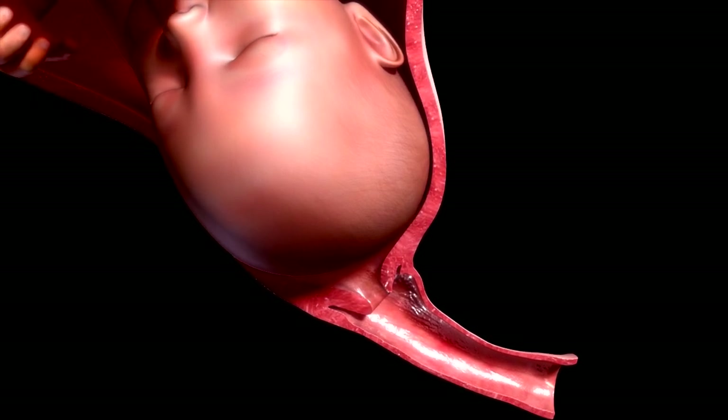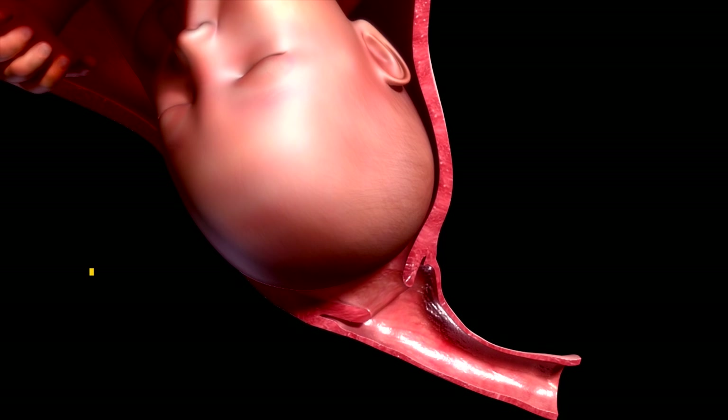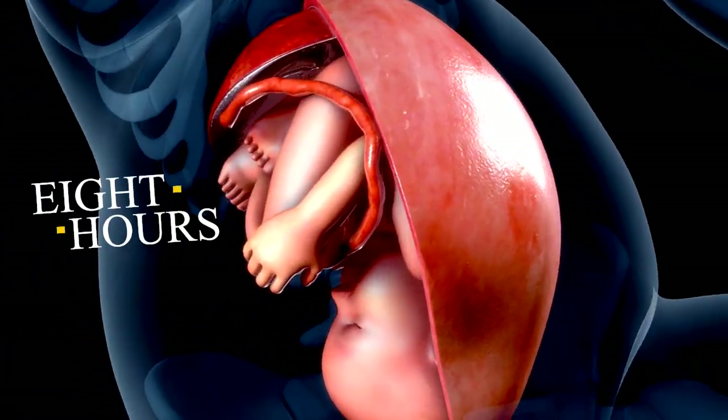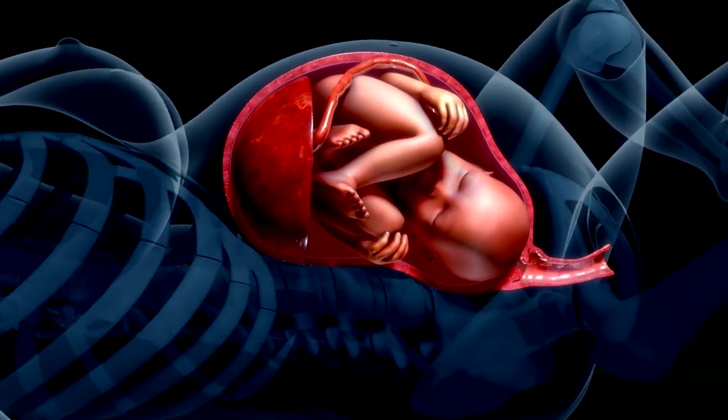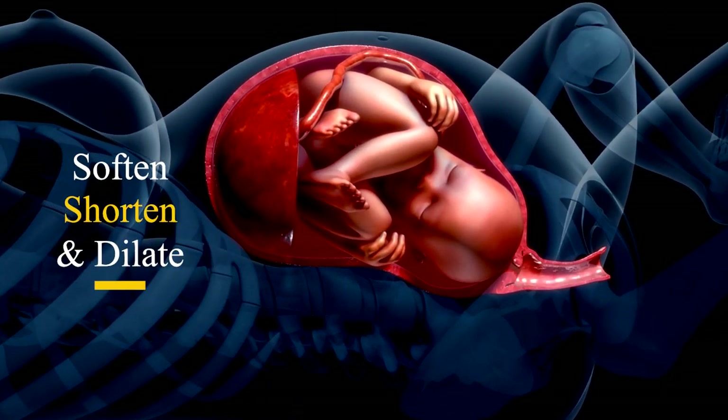The latent phase begins from the onset of uterine contraction to 4 centimeters of cervical dilatation. The normal duration of the latent phase of labor is 8 hours. In this phase of labor, mild irregular uterine contractions gradually soften, shorten, and dilate the cervix.